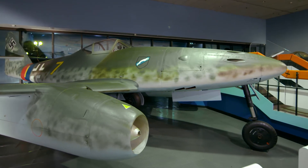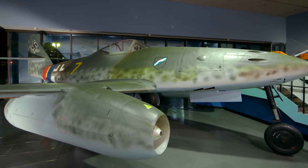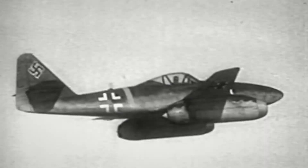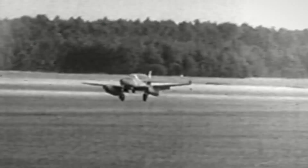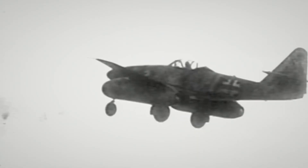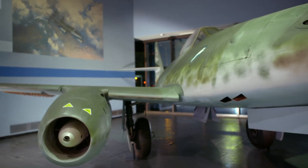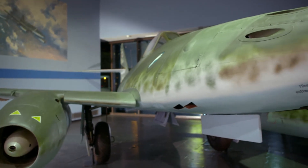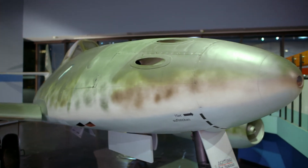In the end, the ME 262 did not have a lot of impact on the war effort. It came to the war at a very late stage. Out of the 1,433 Messerschmitt 262s built, only about 300 actually saw combat. At the end of World War II, the Messerschmitt 262 was captured by American forces for further evaluation, and it then played out in the design and construction of American jet planes.